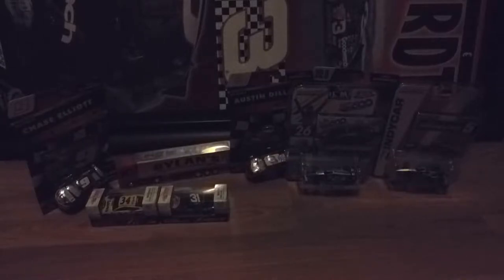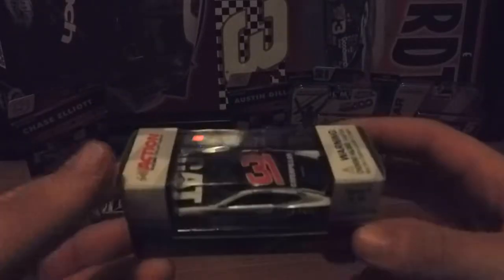I think the lighting isn't doing it justice and it looks a little orange, so I ended the video briefly and adjusted the settings. Now it doesn't look as orange. This next car is Ryan Newman's Caterpillar car for the 2018 season — it's the Chevrolet Camaro, of course.